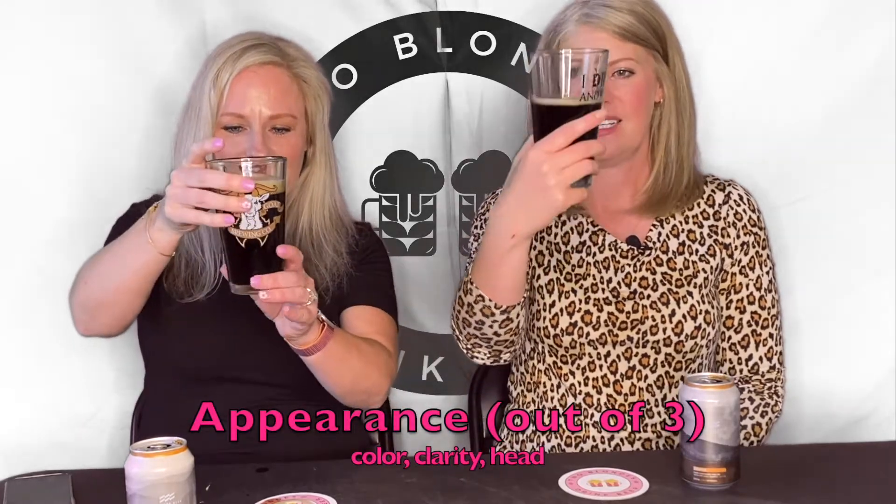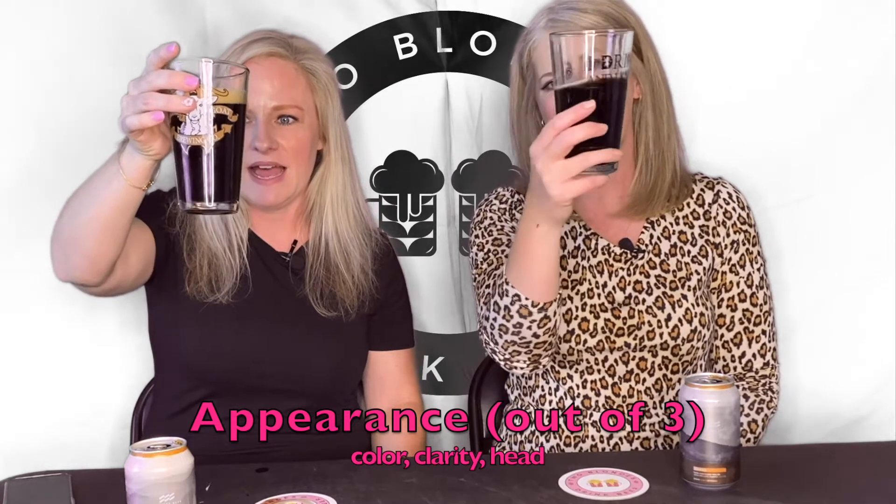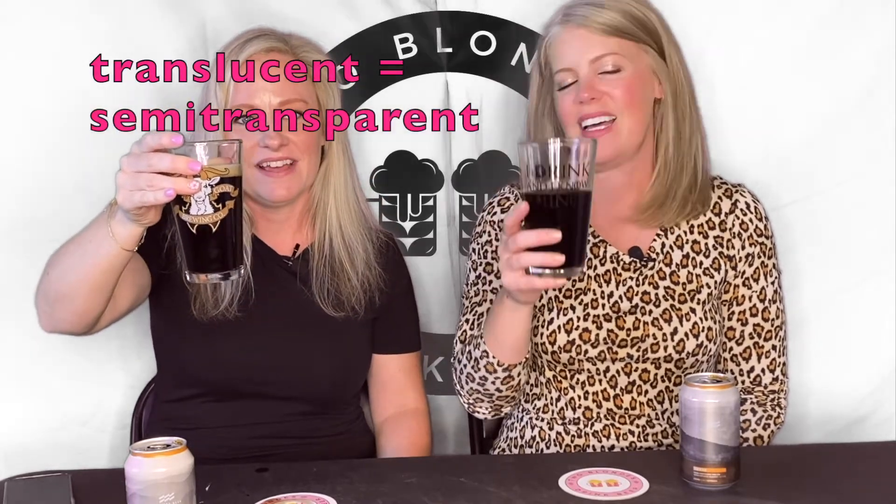Appearance — it's brown, and it's almost clear. Not opaque, but not clear. Translucent. It's not quite clear, but almost. And when you hold it to light, it's like a reddish brown. Yeah, it has a reddish tint. Very pretty. Three out of three.